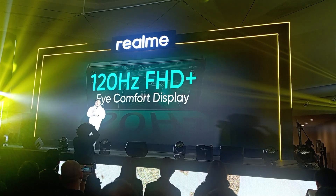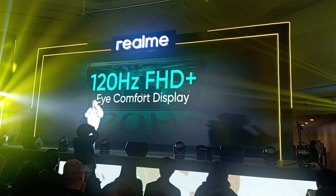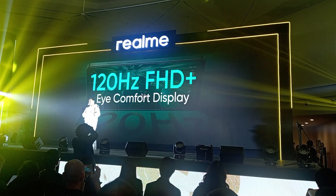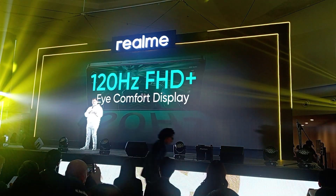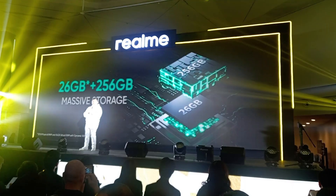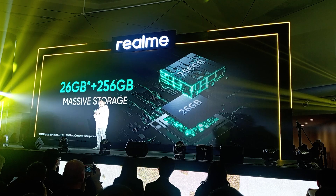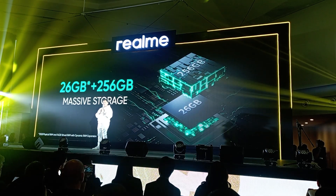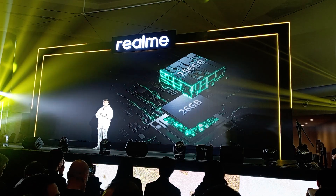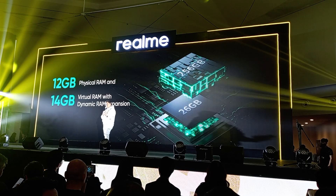Let's talk about storage and memory. Because in gaming, you need speed and a storage capacity large enough to win. With the Realme 13 5G, it comes equipped with 26 plus 256 gigabytes of massive storage. The device has up to 26 gigabytes of total RAM, which consists of 12 gigabytes of physical RAM and 14 gigabytes of virtual RAM through Realme's dynamic RAM expansion.